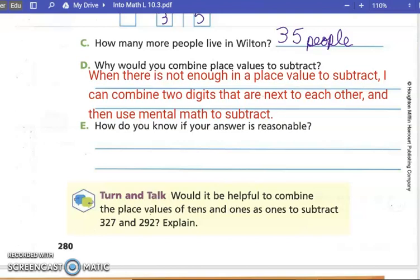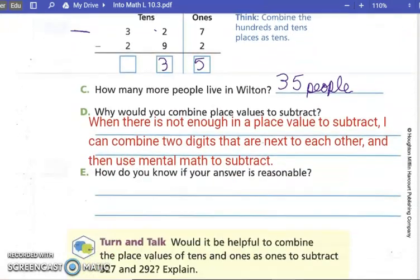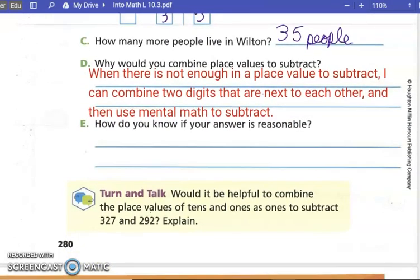How do you know if your answer is reasonable? Remember what our estimate was? Forty. Is thirty-five close to forty? Yes. So we can compare our answer to our estimate to see if our answer is reasonable.